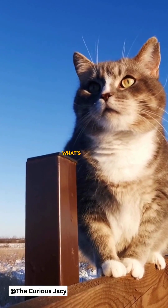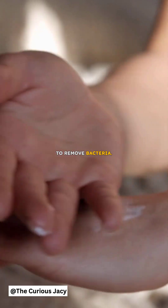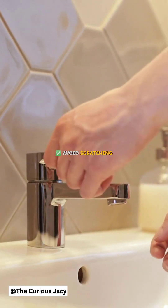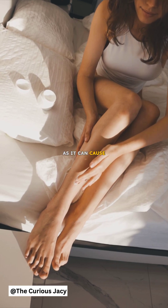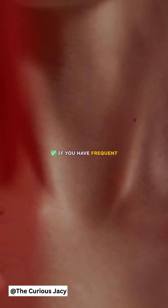So, what's the best way to stop an itch? 6. Wash your skin to remove bacteria. 7. Use moisturizers to keep your skin healthy. 8. Avoid scratching too much, as it can cause irritation and infections. 9. If you have frequent itching, it might be time to see a doctor.